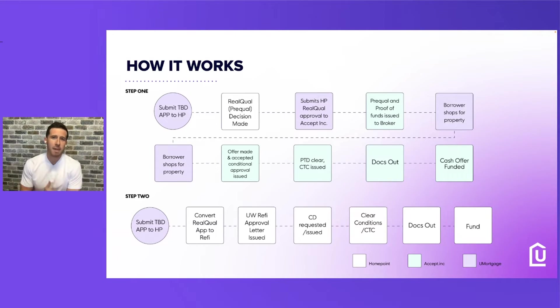Step one is we submit what's called a TBD app to HomePoint Financial. We do TBD loans all the time — it's going to be the same thing except there's one step that's a little different. We're going to make sure we have a real qual pre-qual decision made. We're going to CC our account executive and also Accept.Inc and YouMortgage that we are submitting a TBD app for a real qual pre-qual so that they can make a decision. HomePoint can make that decision for us as well.